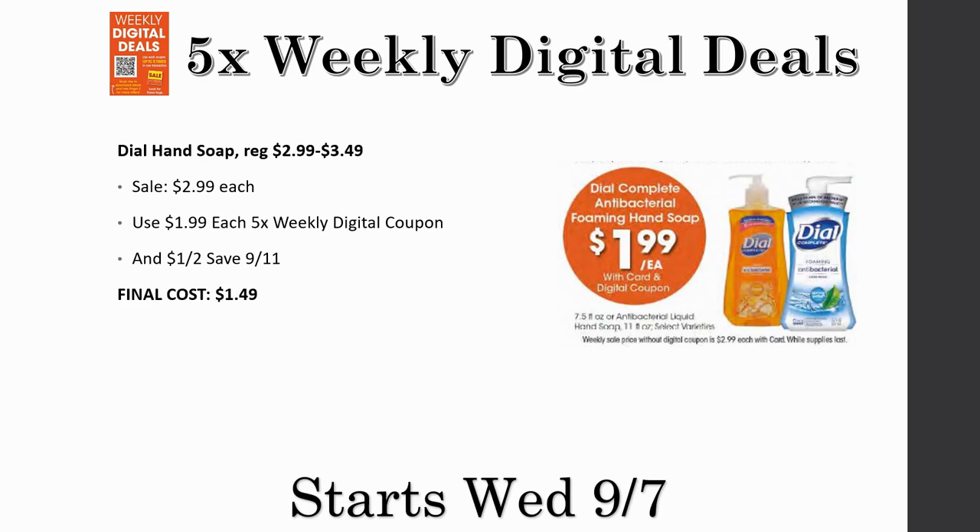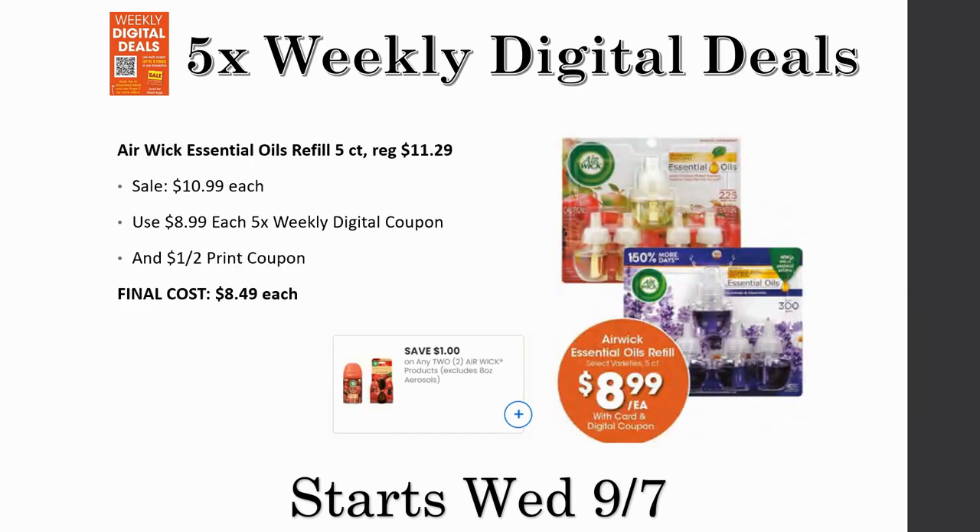We also have the Air Wick essential oil refill, five-count, regularly priced $11.29, going on sale for $10.99 and just $8.99 each with the five-time weekly digital coupon. There is also a $1 off two printable coupon from Coupons.com — it only excludes the eight-ounce aerosols and applies to any Air Wick products. There is a digital coupon that looks similar but is not attaching properly, so use the printable. Final cost ends up being just $8.49.